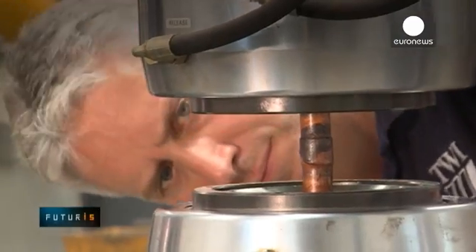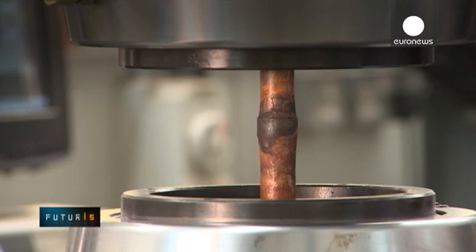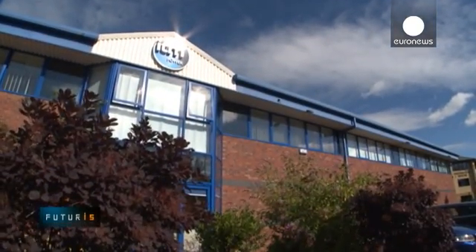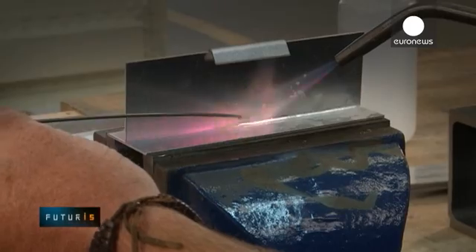Small and medium-sized enterprises will be able to assess these advantages in the near future, when the technology is expected to become commercially available. Right now, the prototype electrolyser system is being thoroughly tested by welding professionals in the UK.